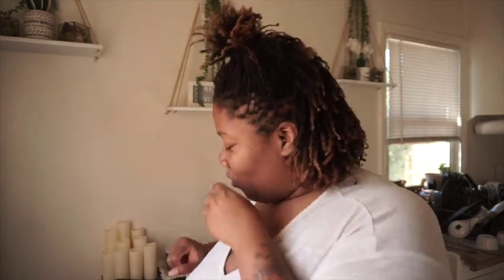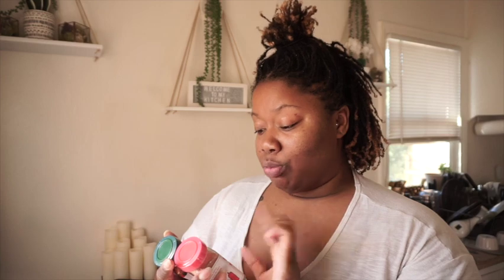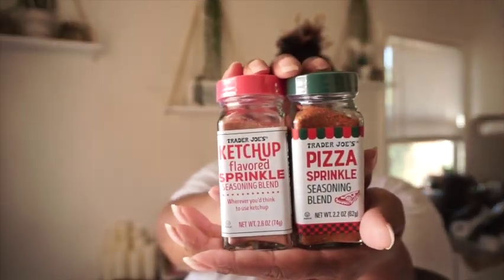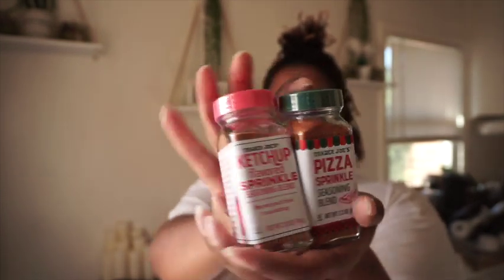Hey, welcome back to another Trader Joe's review. Today I'm doing a two-for-one. Cutting to the point, I looked in the new item section and I saw that they have a new ketchup flavored sprinkle seasoning and a new pizza sprinkle seasoning — two things that I love, so let's get into it!